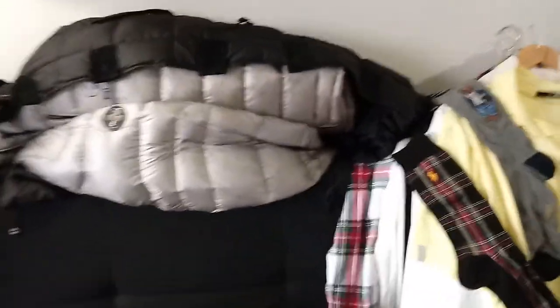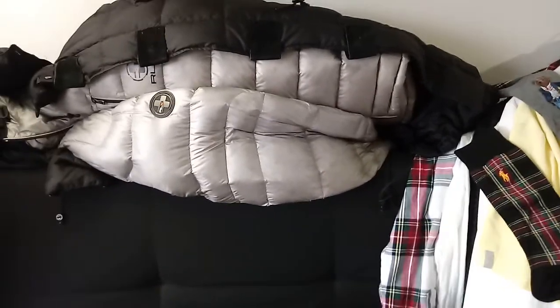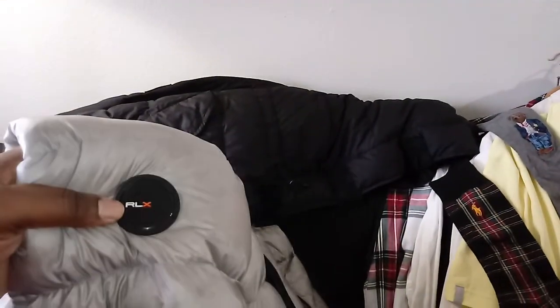I started pulling out pieces and said I'm not a collector, but I do have a lot of pieces. It actually surprised me how many pieces I had that were from Polo or Ralph Lauren. So let's start with this big puffy RLX downfield jacket.